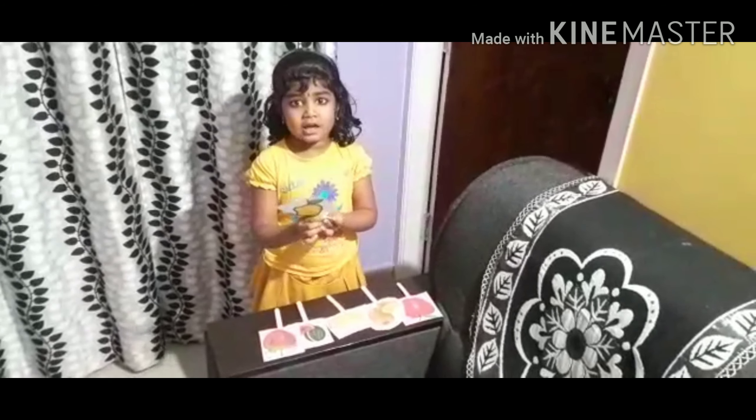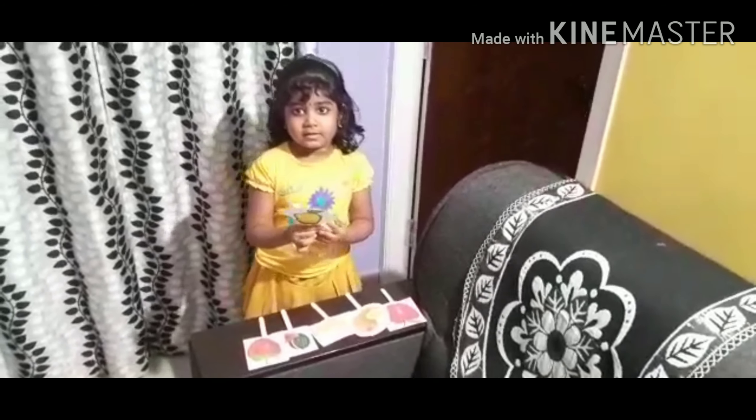This is strawberry. This is red in color. This is very, very sweet.